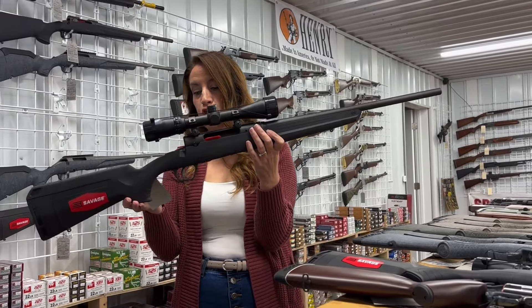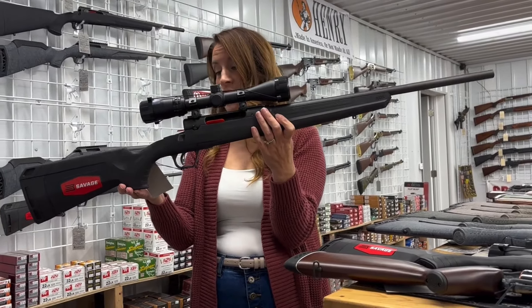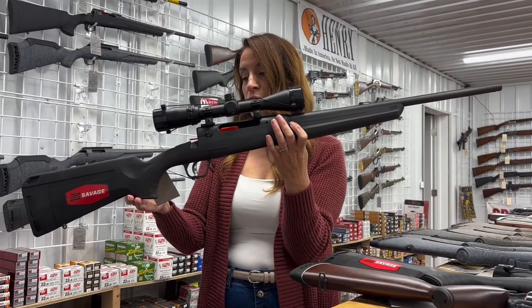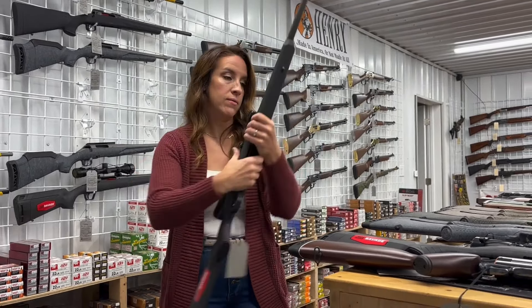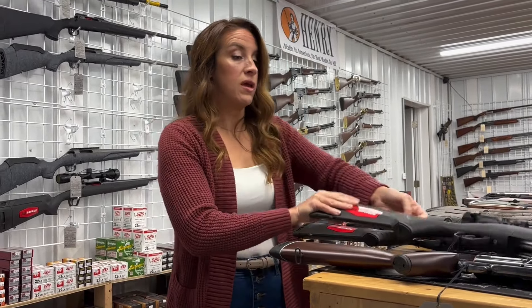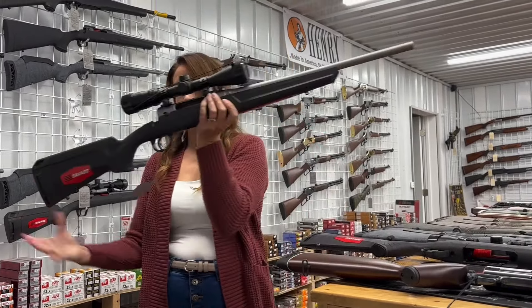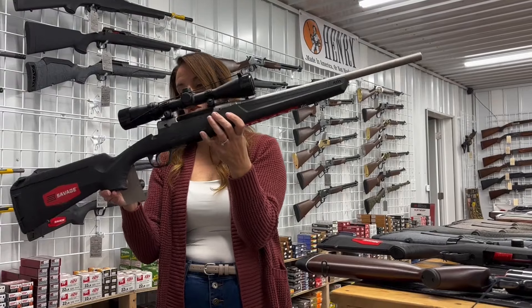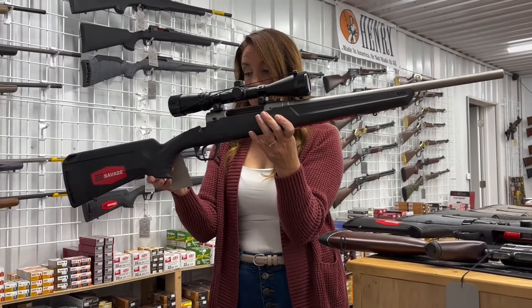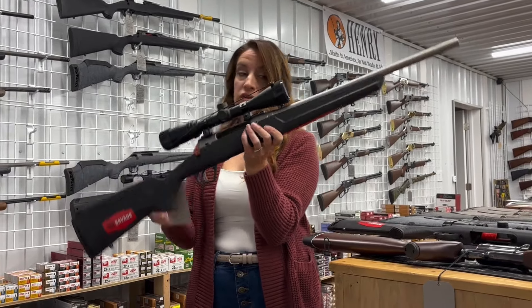Savage Axis 2 XP in 400 Legend — 18-inch barrel, 4 plus one rounds. Comes with a Bushnell 3-9x40 scope for $479. So many guns this week I can't even fit them all on the counter. Savage Axis 2 XP in 350 Legend — 18-inch barrel, 4 plus one rounds. $600.